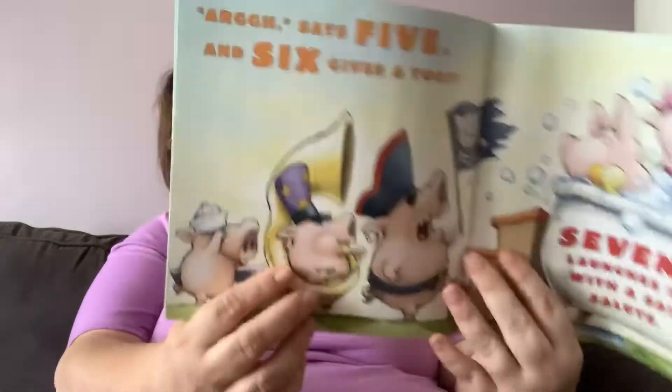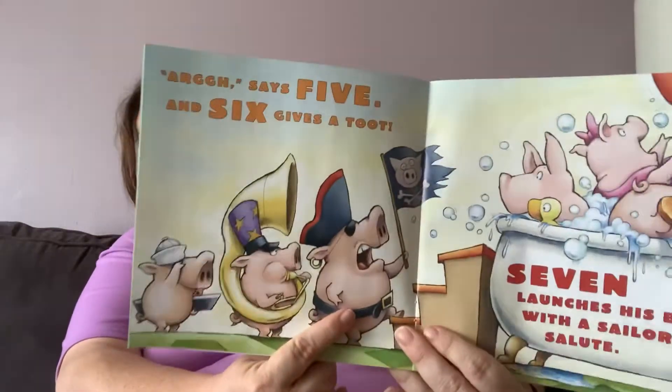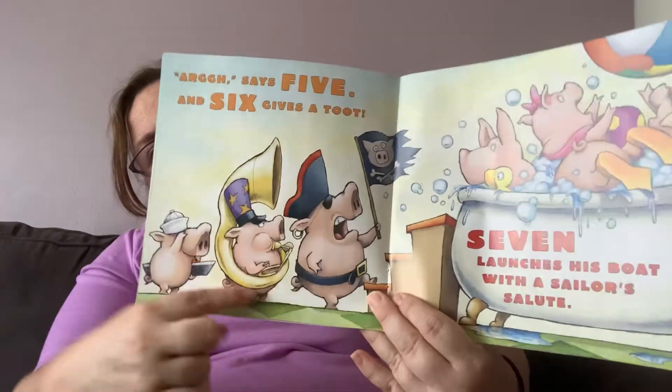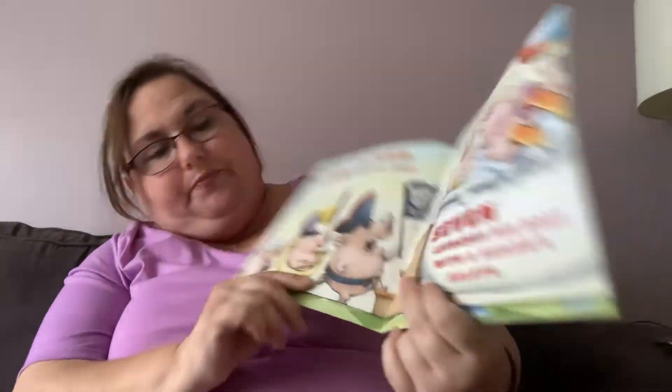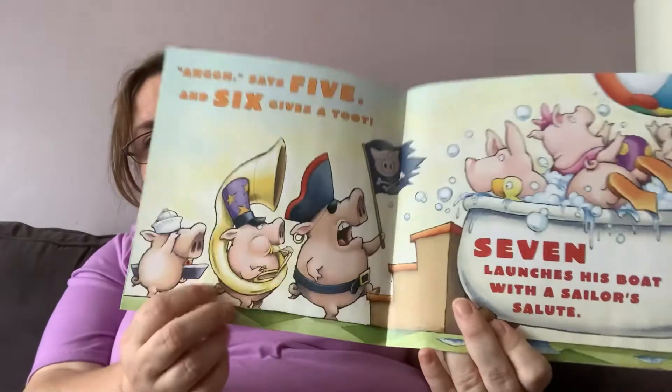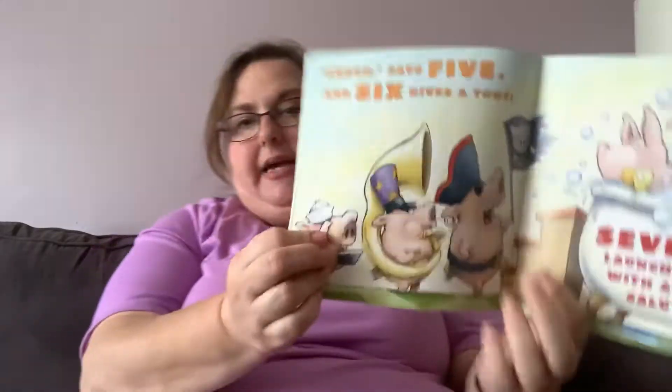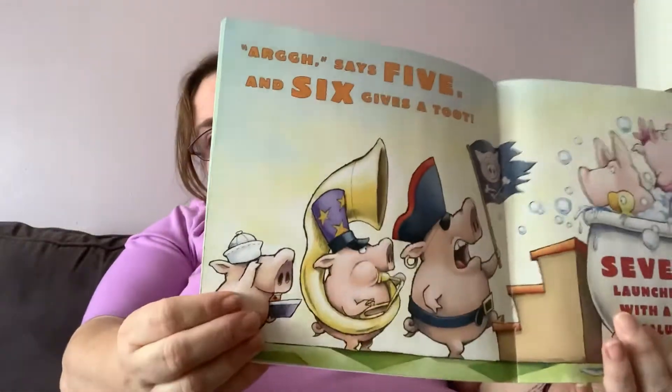Arrr, says five. And six gives a toot. So here's five — he's dressed like a pirate. And this one has a tuba, so he gives a toot. Seven launches his boat with a sailor's salute. He's doing this — and that's called a salute. If you're in the army or the navy or the air force, you salute.